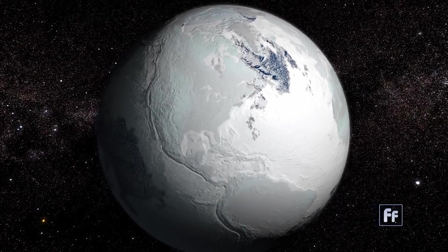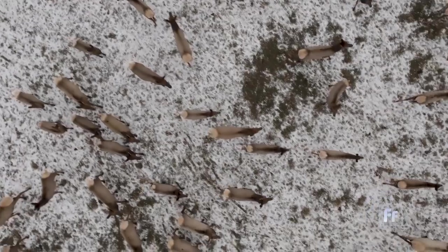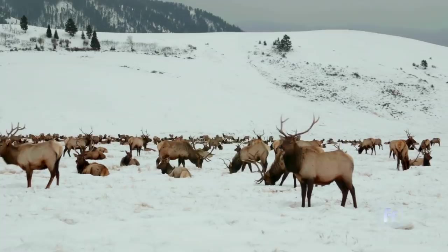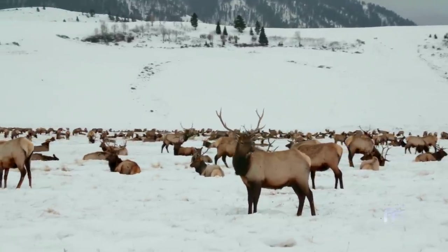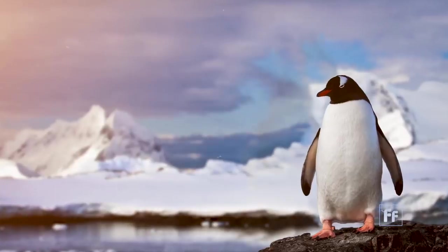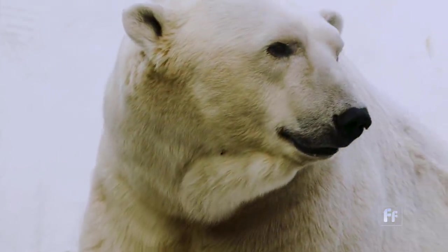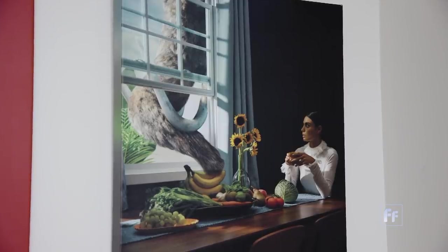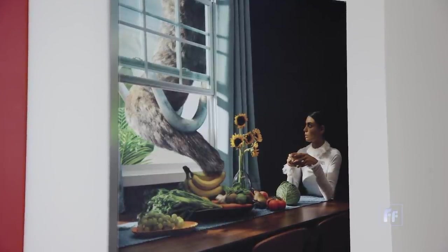Since the end of the last ice age 130,000 years ago, 300 mammal species have died off. In the next 50 years, humans will cause so many mammal species to go extinct that researchers found replacing them will take the Earth 3 to 7 million years. Perhaps Professor George Church and science will get us there just a bit faster.